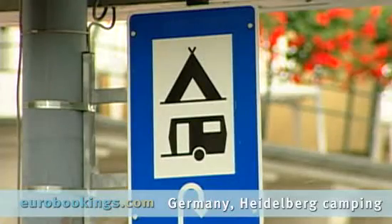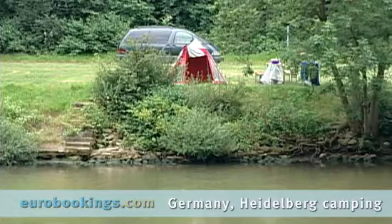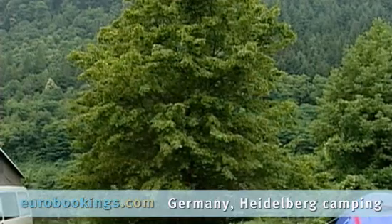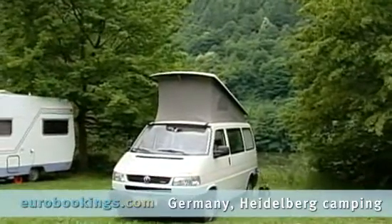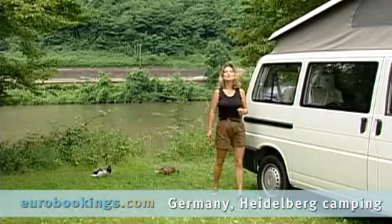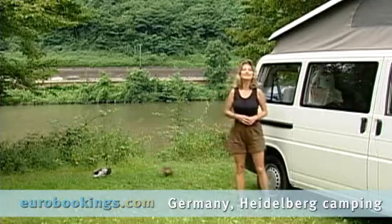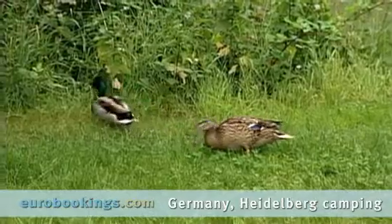Use the universal sign for campgrounds to find your campsite in Heidelberg. You don't have to drive way out into the wilderness to discover a paradise to pitch your tent or set up a camper van. Camping in Germany is a pleasant surprise. Fully equipped campgrounds are easy to find, such as this one in Heidelberg that's on the river in the midst of beautiful surroundings.